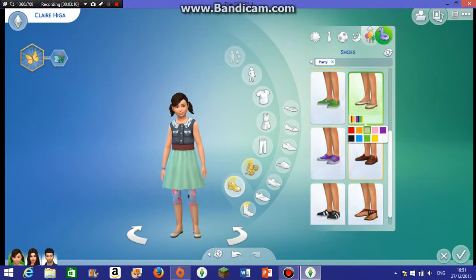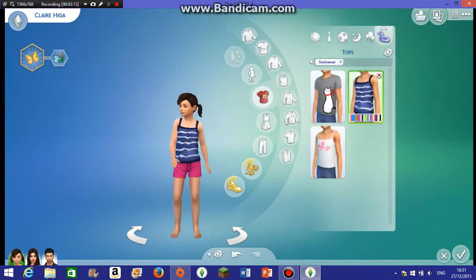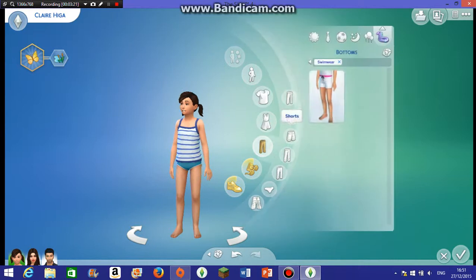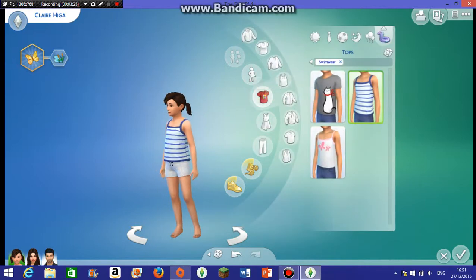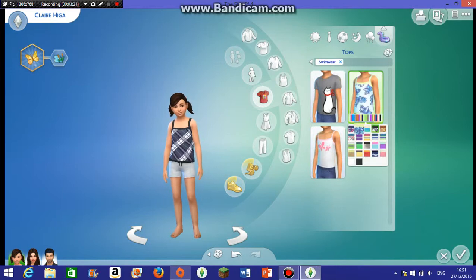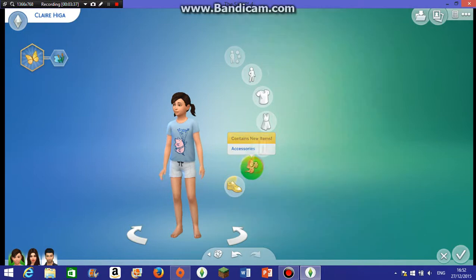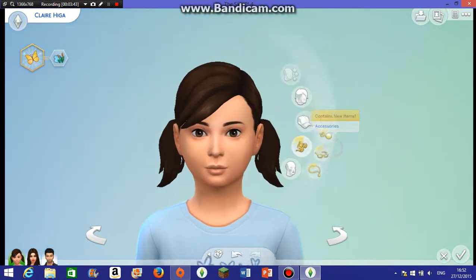For party wear, I think that outfit is nice. And for the final outfit, maybe this with some shorts. For swimwear, let's go for that, and put on some nice shades — and then done!